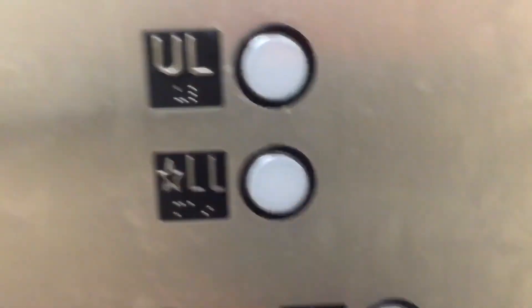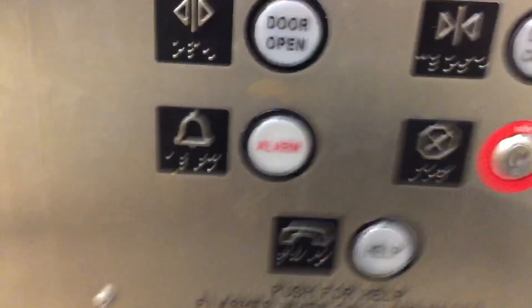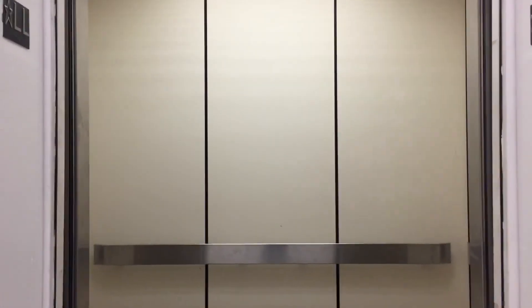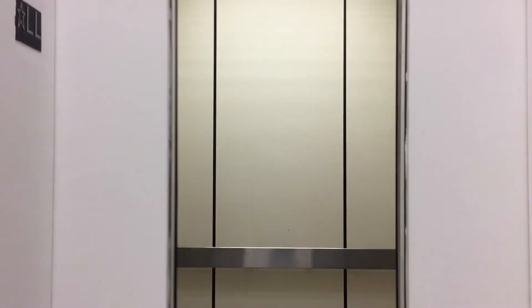And as you can see, we're down. Okay, here we are. That is the elevator. That was the elevator.